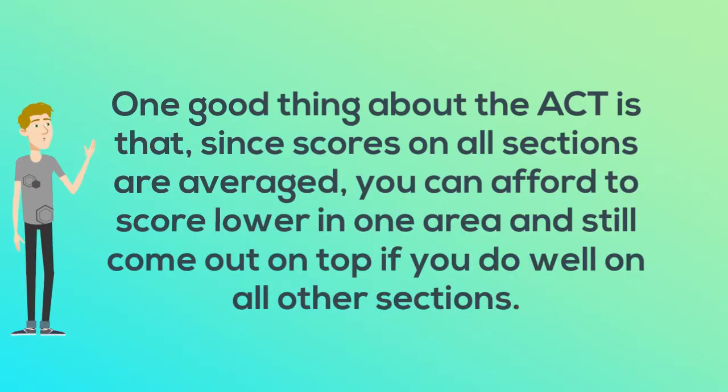One good thing about the ACT is that, since scores on all sections are averaged, you can afford to score lower in one area and still come out on top if you do well in all other sections.